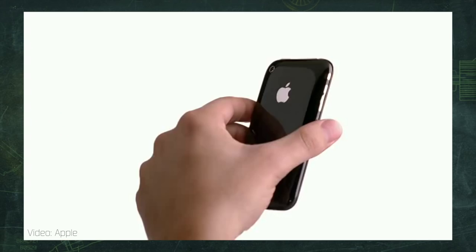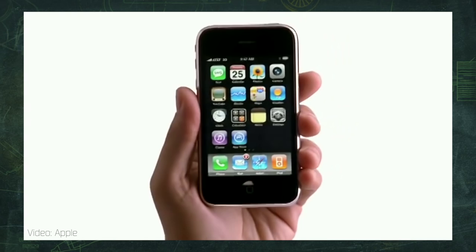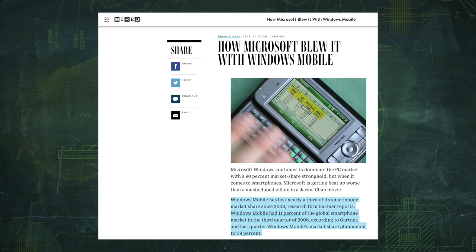Yeah, it was powerful, but its instability and a very sluggish interface made it hard for me to avoid the siren song of the iPhone 3G, launched in July of 2008. That phone is the one I left the Mogul for, and I was hardly alone. By the end of 2009, Microsoft had lost almost a third of its smartphone market share, while Apple's grew by 32%.